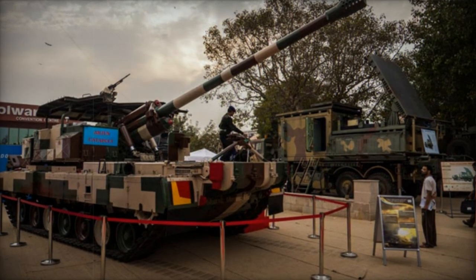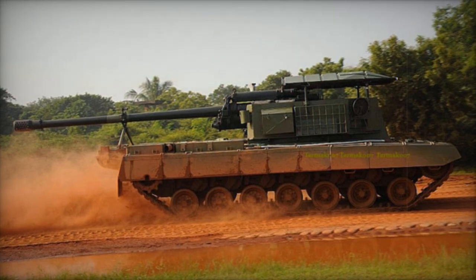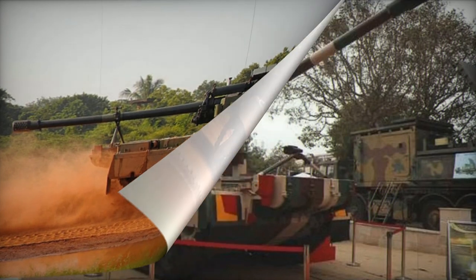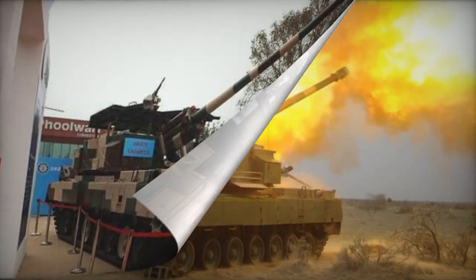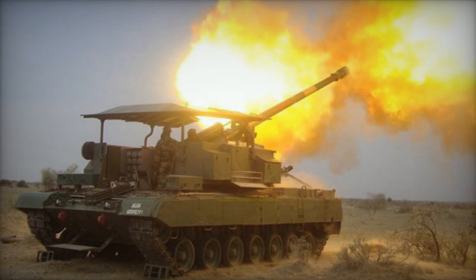Crewed by approximately 7 individuals, the Arjun Catapult is said to offer protection against 7.62mm armor-piercing rounds and shell splinters. The overhead metal shield provides equivalent protection, though it remains uncertain whether the hull of the Arjun MBT maintains its original protection or features thinner armor.